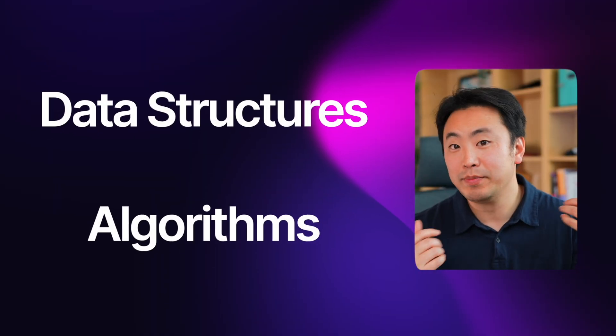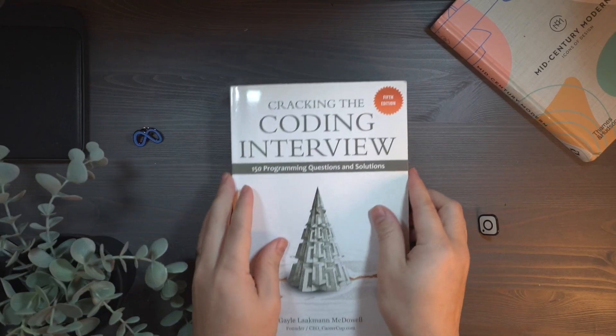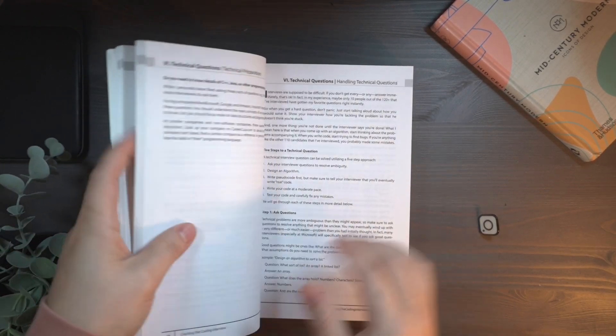Step one is mastering data structures and algorithms. You can pick up a good book like Cracking the Coding Interview, or go through a course like Algo Expert. There's a plethora of choices — you just have to find the right one. You can also grind LeetCode questions, but my recommendation is to follow some structured format when getting started and use LeetCode to supplement your learning afterwards.